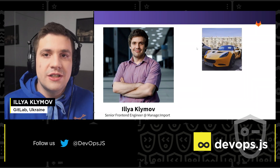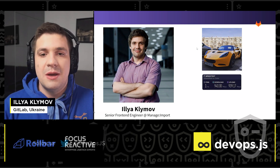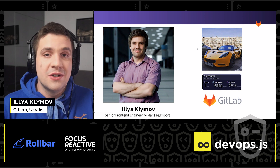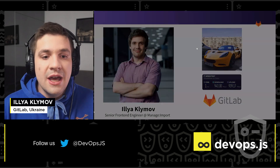I drive a sports car. I try to use my one gigabit speed internet connection where possible. And I love GitLab for fast build times. While the first two are obviously out of context of our conference, I will be happy to share my knowledge about the third one.